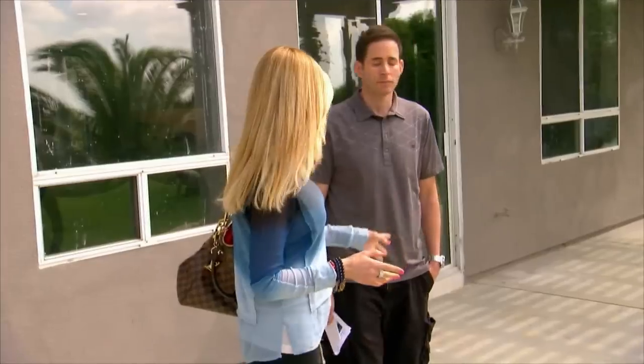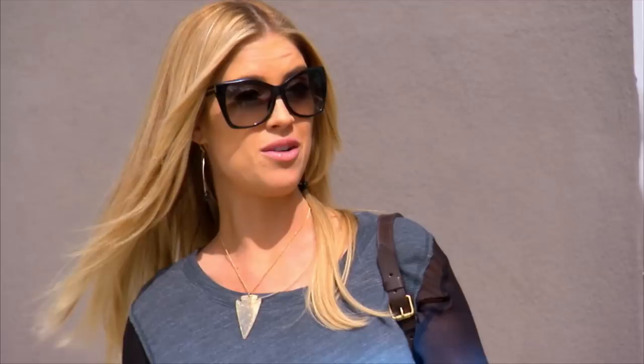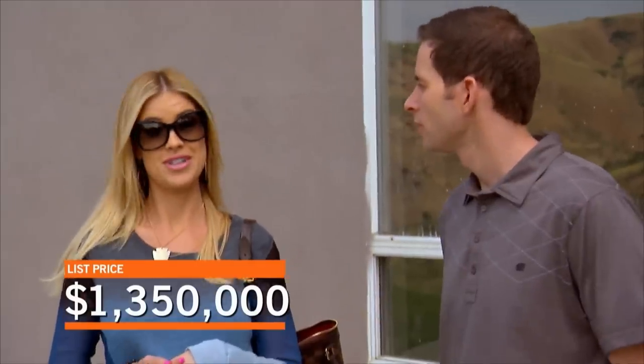Beautiful house, beautiful view. Based on that one at $1,388,000, we come in a little bit lower, like $1,350,000. I'm a little concerned though, because these aren't selling. I think $1,350,000 is not out of the ballpark. So let's get it staged, list it at $1,350,000.